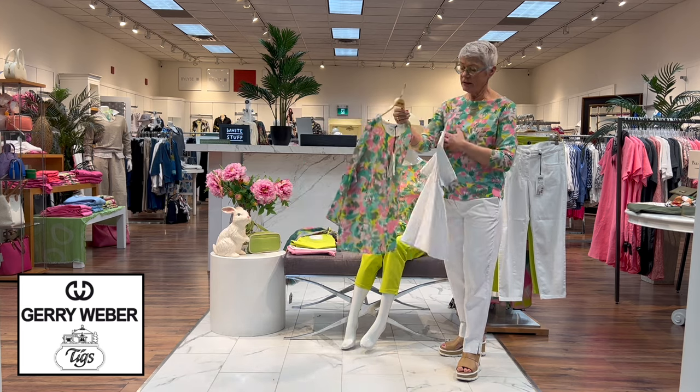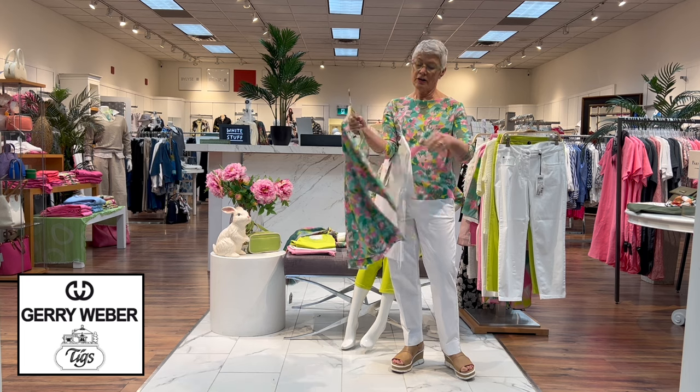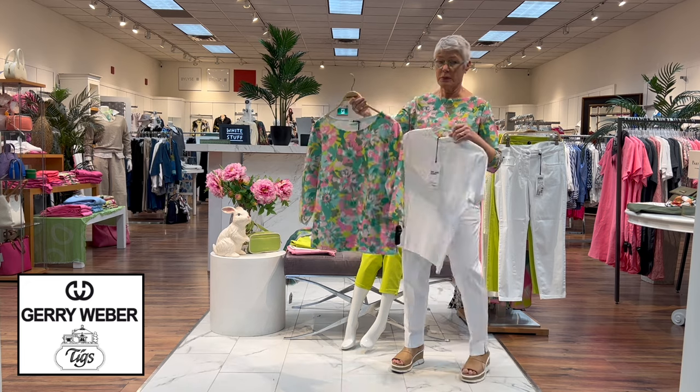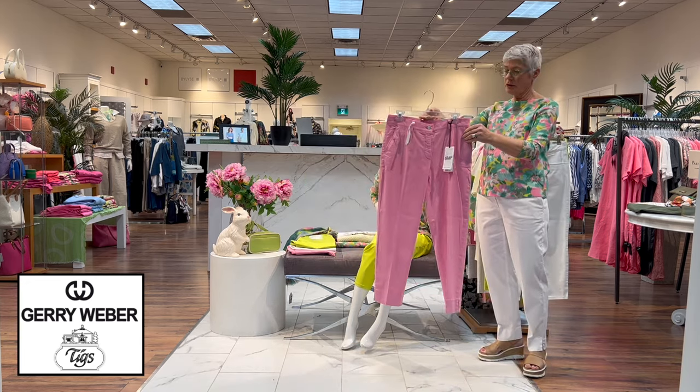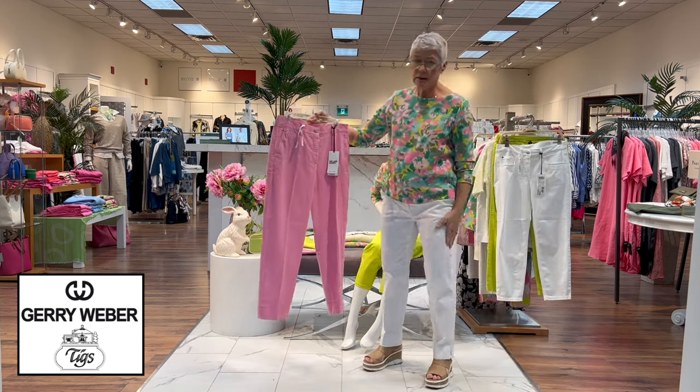The top I have on is all cotton and has all the colors of the color story plus a little bit of green and turquoise, which is also very pretty for spring. The pink is also a City Style pant — the one I have on.